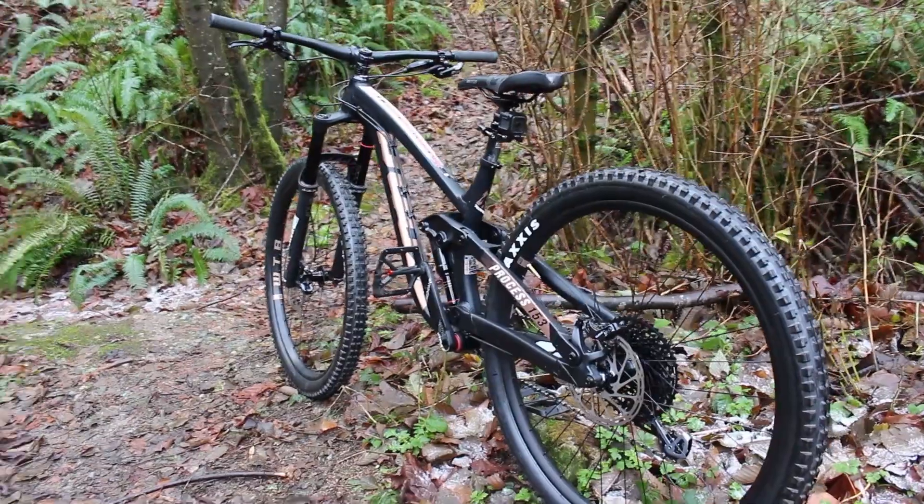Hey guys, Josh here with Daily Mountain Bike Rider, and today I want to review a recent demo ride — the new 2018 Kona Process 153 29er Deluxe. It's a mouthful to say, but in short, it's a great bike.